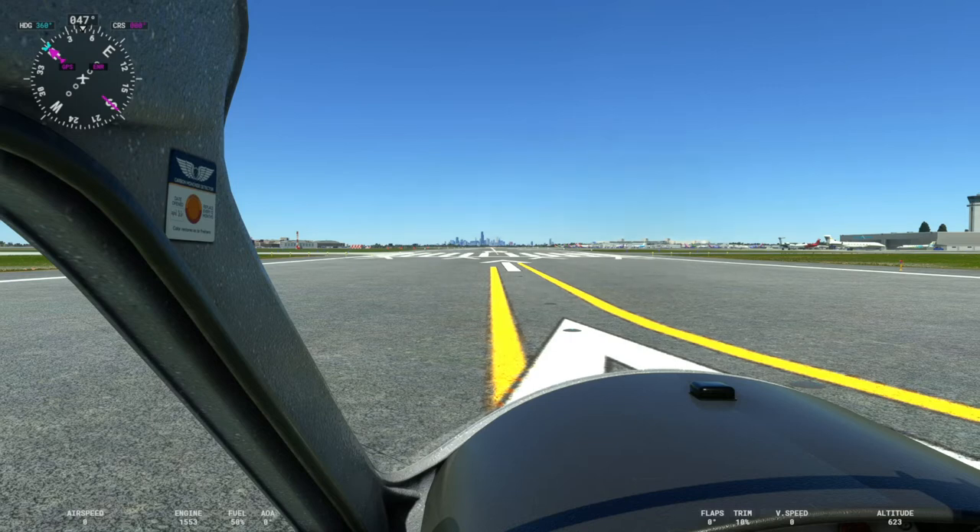Good morning, good afternoon, and good evening wherever you might be in this Microsoft Flight Simulator 2020 world. Pip here with another scenery add-on review, and today we're going to be taking a quick look at Roseki Designs Midway International Airport — that's Kilo Mike Delta Whiskey, Midway International Airport in Chicago, Illinois.